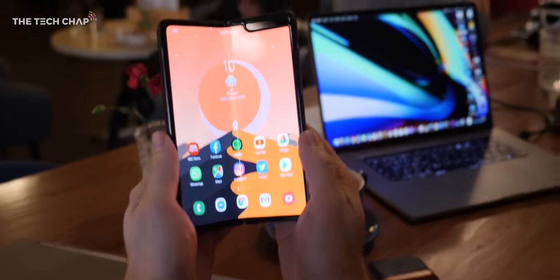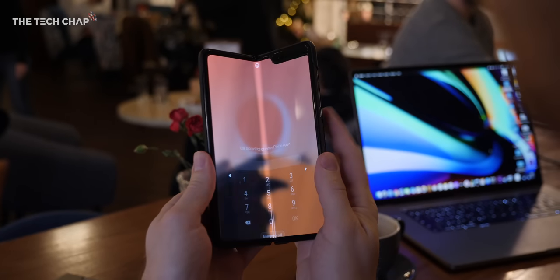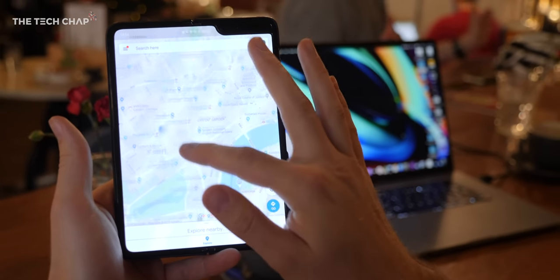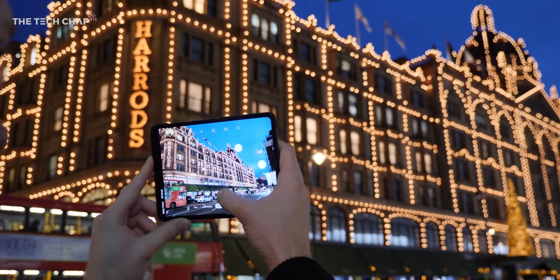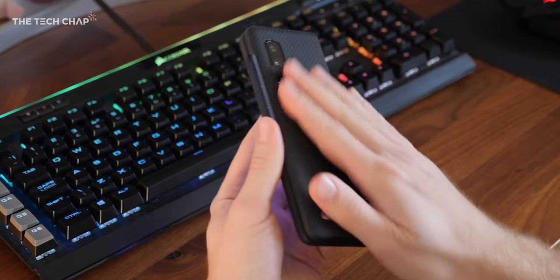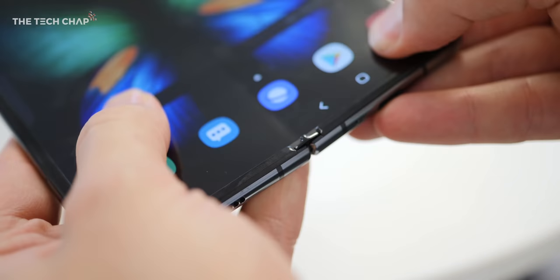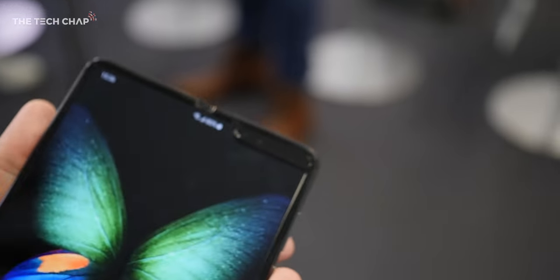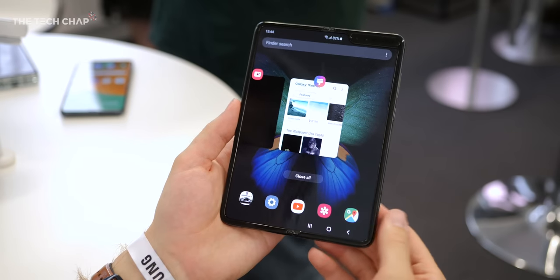The first time you hand it to someone to try out, they usually open and close it a few times like a butterfly, and then they examine the crease in the middle. The truth is the crease is noticeable, more so on lighter backgrounds like Google Maps, but you quickly forget about it and it doesn't really take away from the experience. After a few months of using it, I haven't had any issues with the screen. Unlike the Huawei Mate X which has the screen on the outside, the fact that the screen is inside like a book means it's a lot more protected — though it is a plastic rather than glass screen. They also added little screen caps at the top to stop debris getting in, and they put the screen protector under the bezel so you can't see it or take it off.